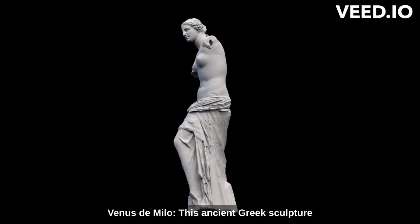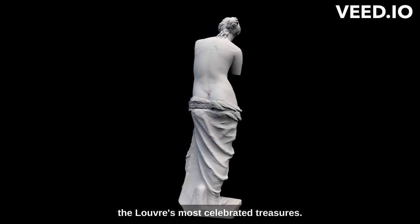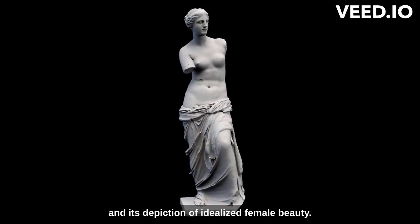Venus de Milo. This ancient Greek sculpture of the goddess Aphrodite is one of the Louvre's most celebrated treasures. It is renowned for its exquisite craftsmanship and its depiction of idealized female beauty.